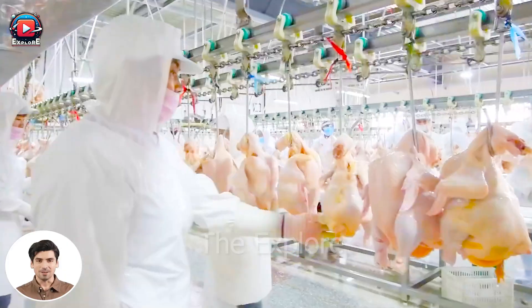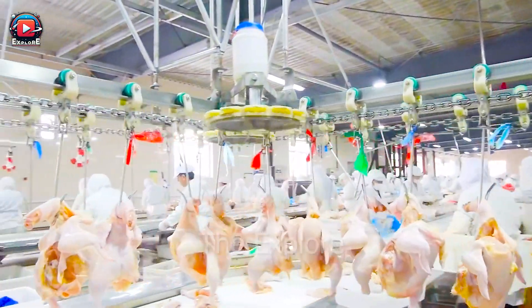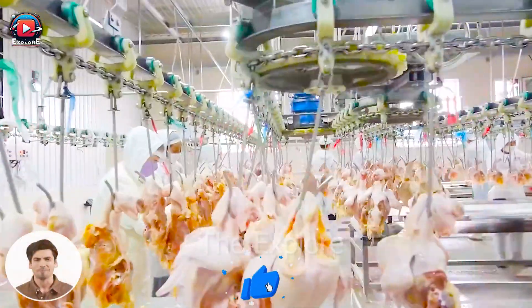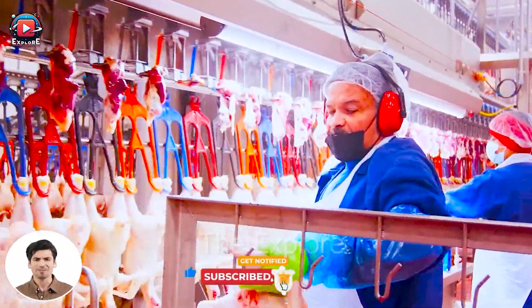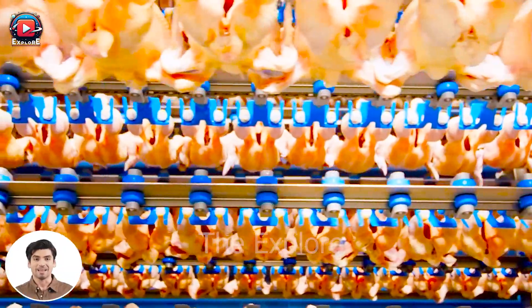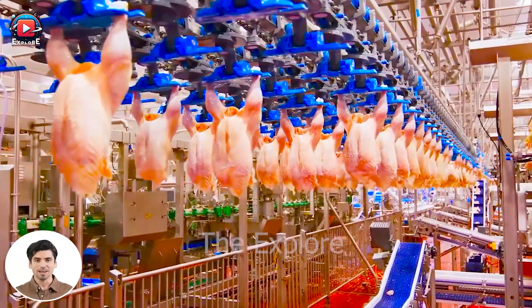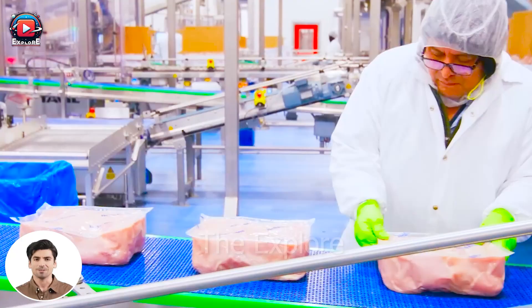The automated chicken meat packaging line from Copac UK is a modern and efficient solution for the poultry processing industry. With this automated packaging line, the chicken meat packaging process becomes easier and more efficient than ever before. The intelligent control system allows users to adjust parameters such as packaging size, vacuum level, and packaging speed, ensuring that each batch of chicken meat is packaged with high quality and complies with preservation and transportation standards.